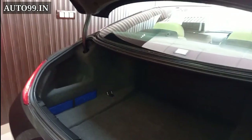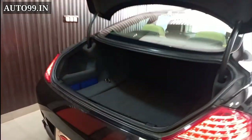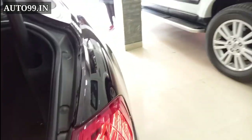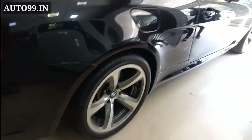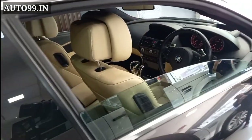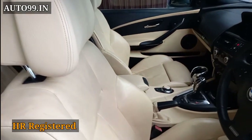The car has a good boot space, as you can see. It also features a head-up display and a V8 engine. This car has an HR registration number.